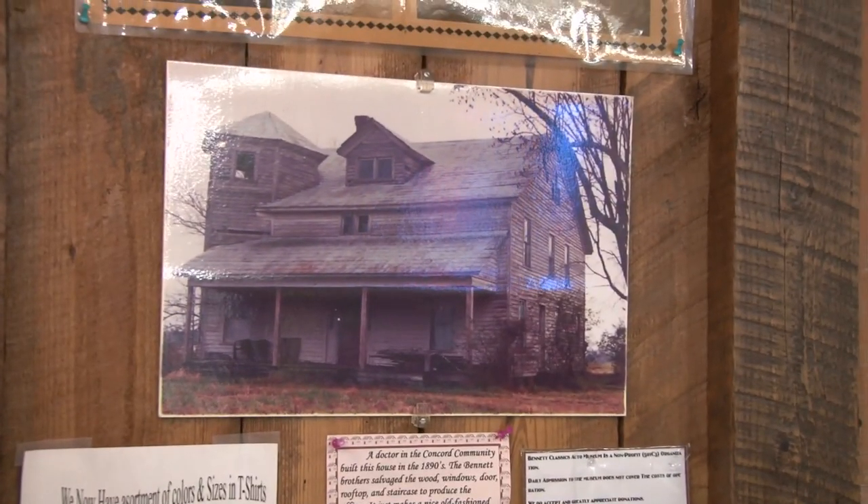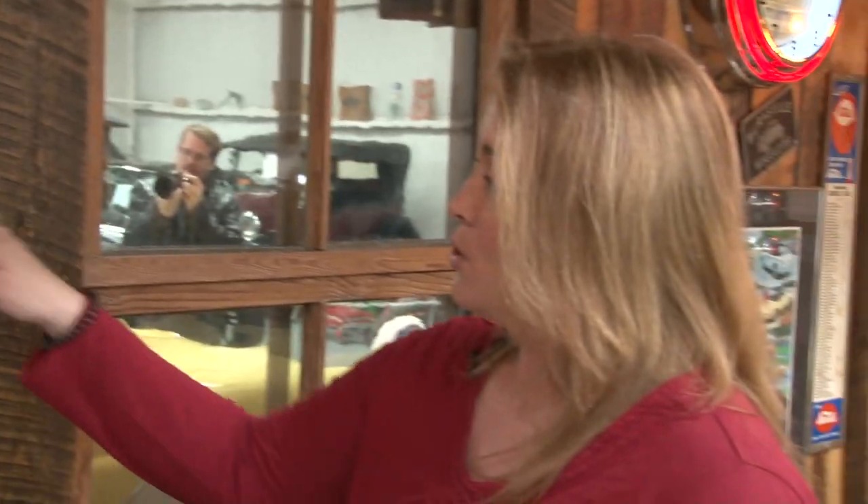They both started businesses and they started collecting cars on the side. They would get something here and there, put them up, forget about them, and they just kind of kept doing that. The house here was built in the 1890s by a doctor in the Concord community about five minutes from here.